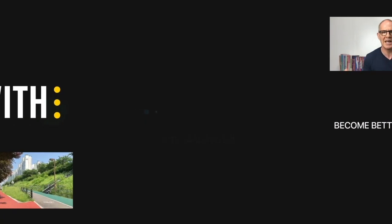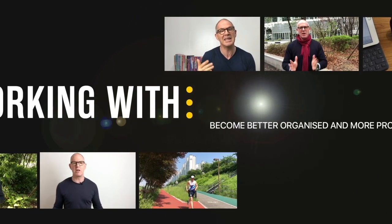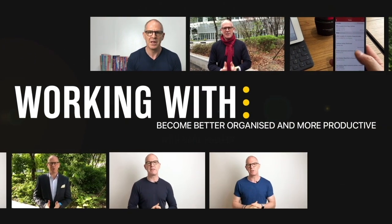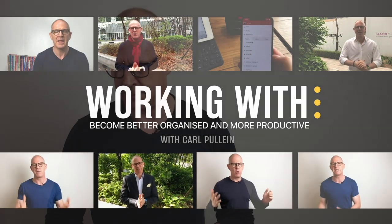In this week's episode of Working With Todoist, I'm going to show you a simple trick that can help reduce your overwhelming lists. Hello and welcome to another episode of Working With Todoist. My name is Carl Pullein and in this week's episode I've got a simple trick you can use to help reduce your overwhelm in Todoist.